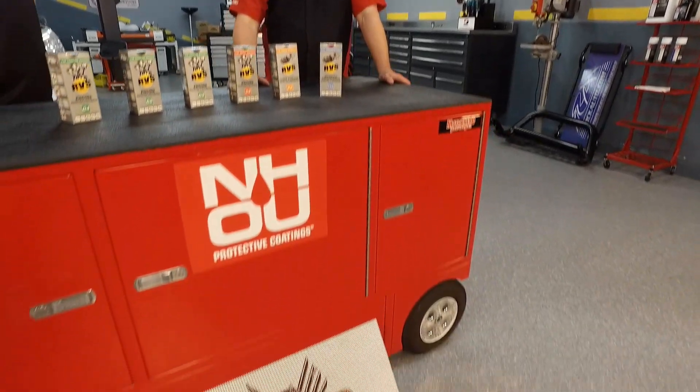It's going to be great for your vehicle. Find it at rvs-usa.com. And you can find more Motorhead Garage presented by NHOU Protective Coatings when we come back.